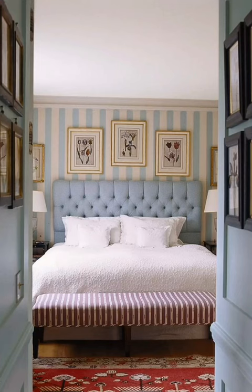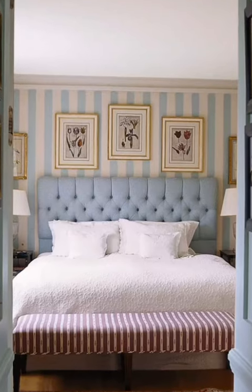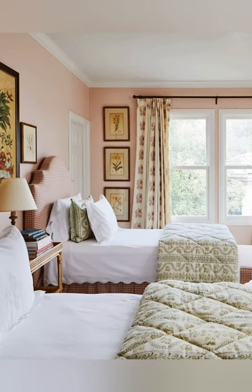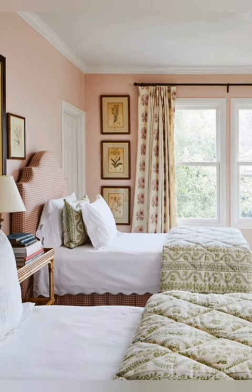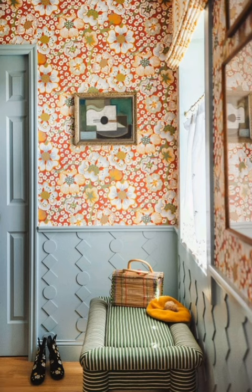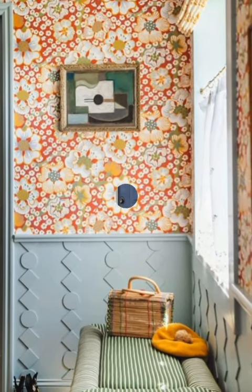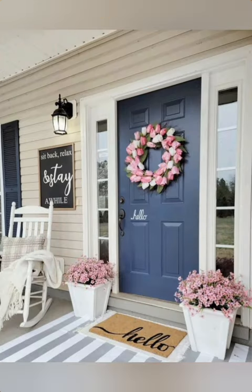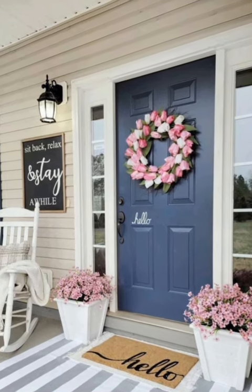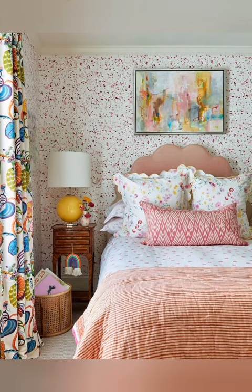Here are some tips for achieving a country cottage decor. Number one: natural materials. Incorporate natural materials such as wood, stone and rattan into your decor. Opt for furniture with a distressed or weathered finish to add to the rustic charm.